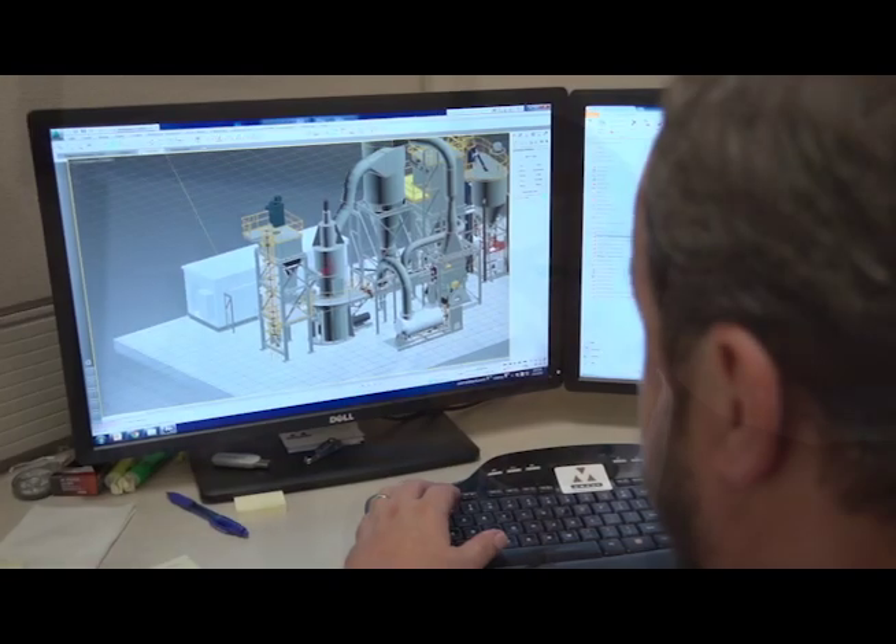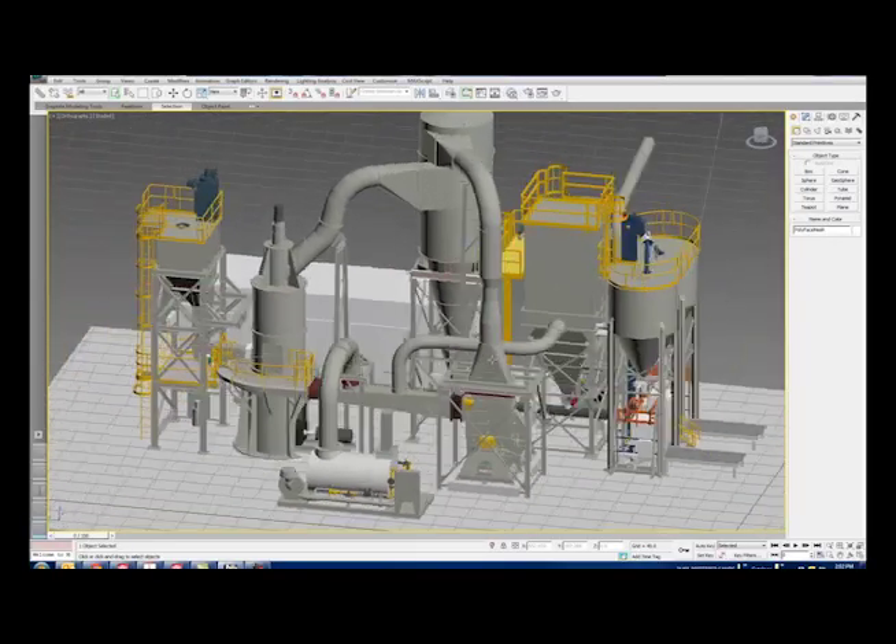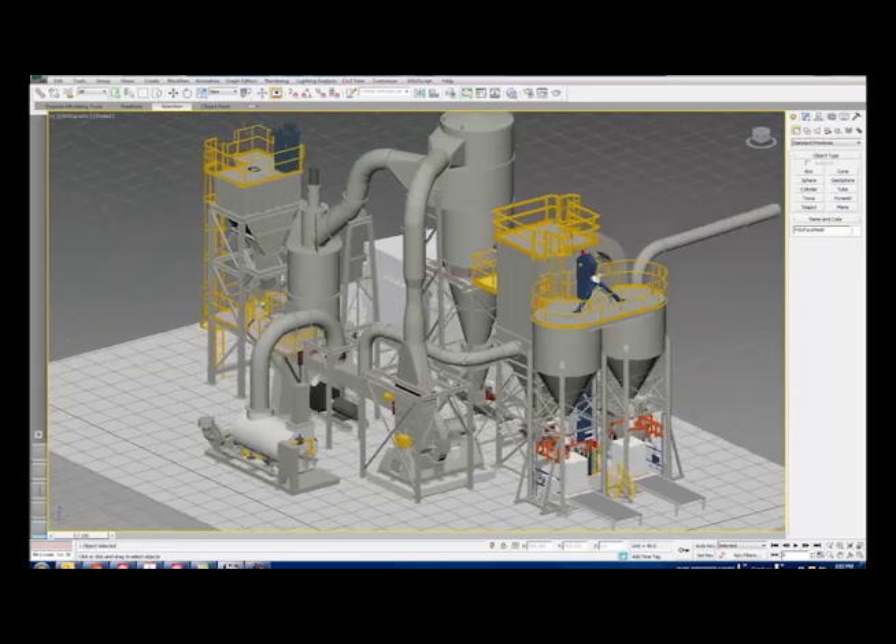What differentiates Moet from other construction firms is we've been in the design-build business for over 40 years. By focusing on a select number of industries, our engineers fully understand the intricacies of each process, so the design of the facility is streamlined and the capital equipment is minimized.